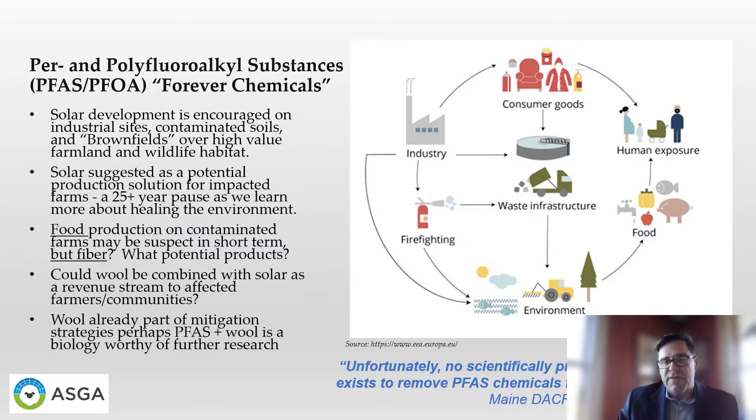In consideration of renewable energy development, soil health, and the tension of development on farmland, it's natural to arrive at the idea of considering brownfield sites — contaminated or impacted farms touched by PFAS and other forever chemicals that are increasingly touching all of us. In Maine, we're starting to look at the opportunity to direct solar development to impacted farms as a way to preserve high-value food-producing soils, but also as perhaps a solution for a form of continued production for impacted farms and farmers. It's been suggested that solar sites are like hitting the pause button on these impacted farms as we learn more about how we might heal the environment.